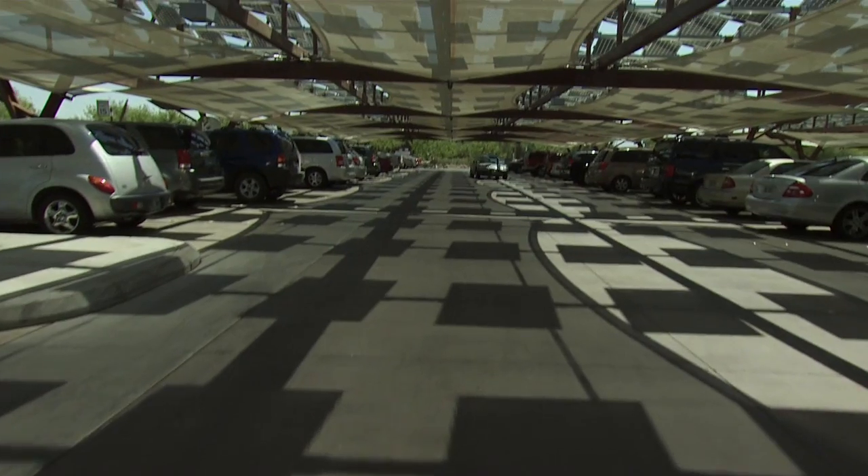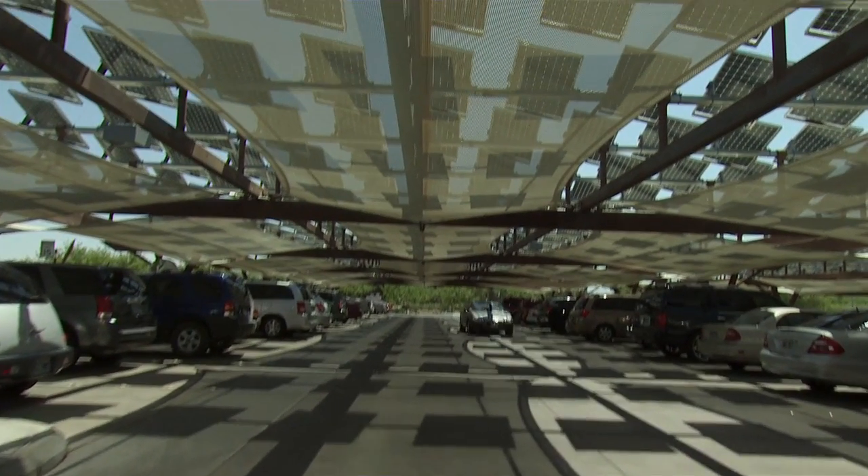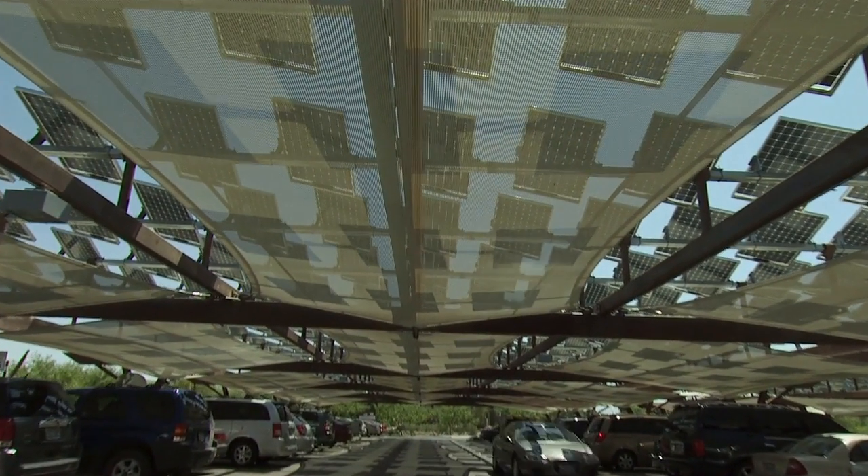The parking lots are covered with, I believe, 2,200 solar panels that develop about 409 kilowatts of electricity. That's about two-thirds of what it takes to run these facilities.